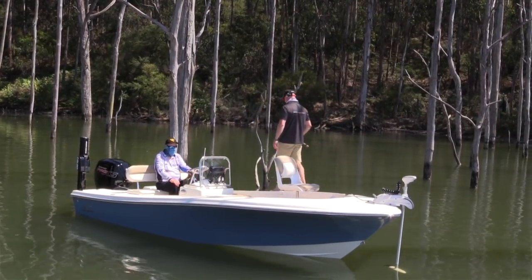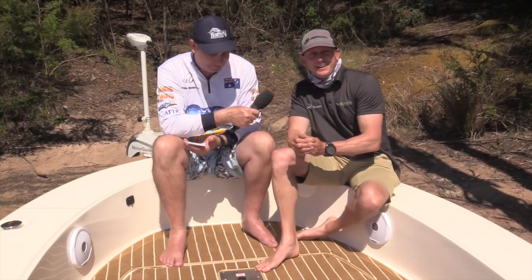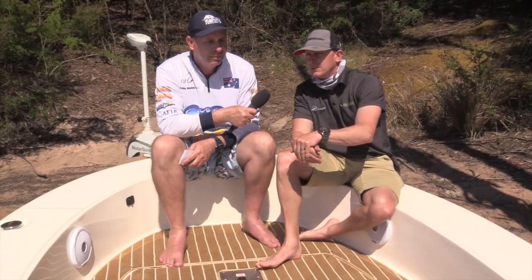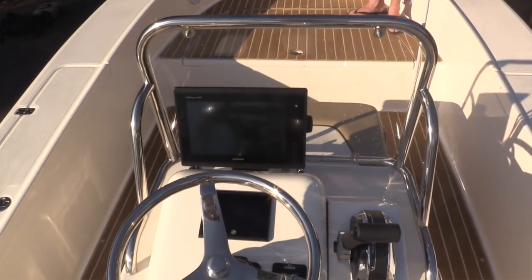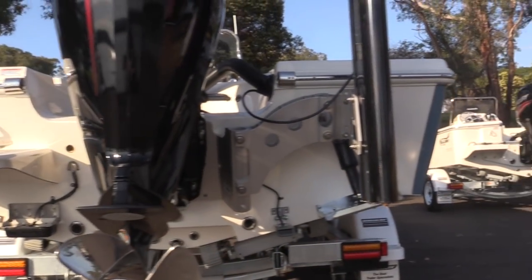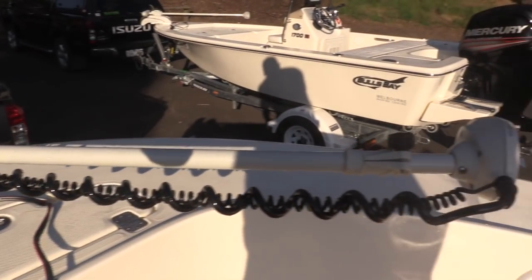Most anglers these days want electronics and toys to play with — what has this one got on it? This has got just about everything. Starting at the back we've got the Minn Kota Talon, a 12-foot electric anchor that goes down into the ground and holds the transom sturdy. Moving forward into the console area we've got the Garmin 7410 XSV, a 10-inch touchscreen running ClearVü and SideVü, plus the Panoptix transducer for live sonar. At the front of the boat we've got the 80-pound Motor Guide XI5, great for trolling along the banks of the dam.